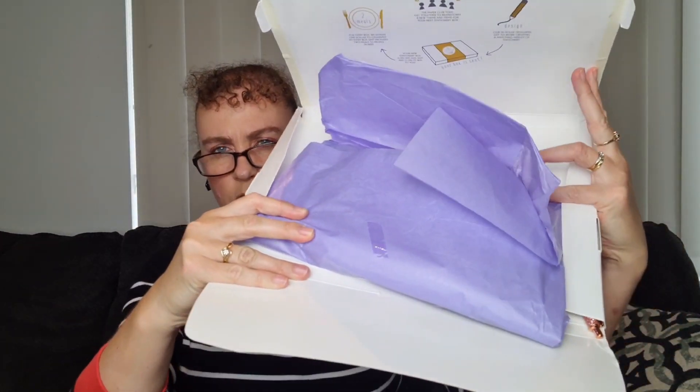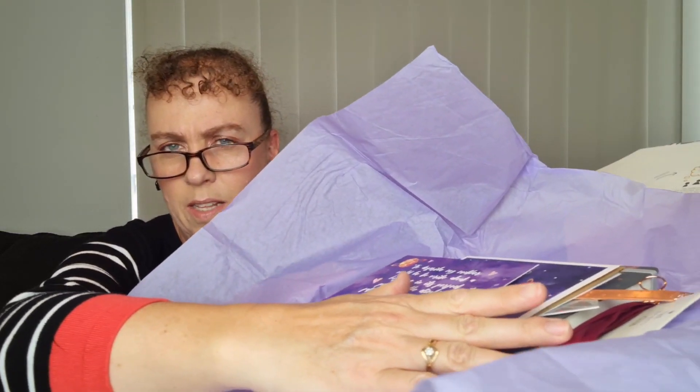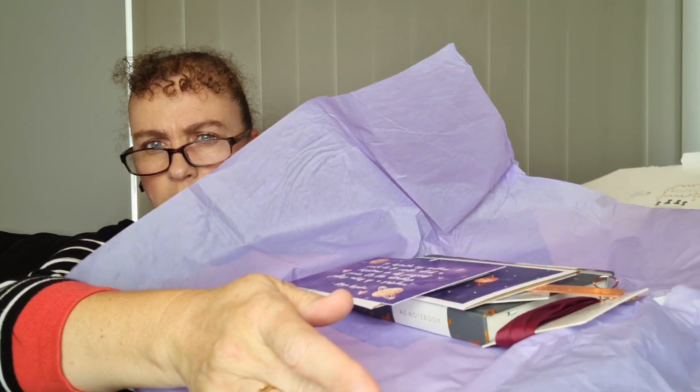Opening it up — a sparkly fell out straight away! I'll leave it underneath in case other things fall out too. Inside we have — oh! It's all wrapped up and there's a big pile of goodies in there. Lots in there. Let's have a look and see what we have.